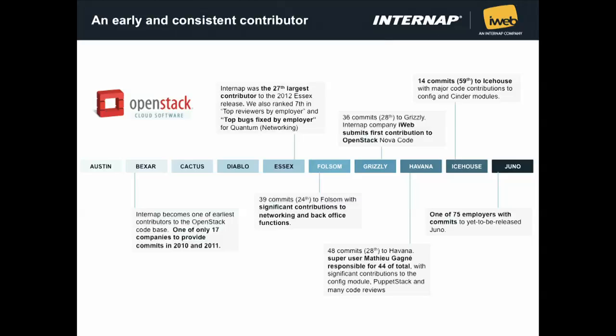Here is a brief summary of all the contributions we made. We had a lot of contributions during the Havana and Grizzly period. During this time, we had lots of contributions for Cinder — for example, we use SolidFire and provided a lot of help to create the Cinder driver for SolidFire and committed code for that. We also helped a lot with the StackForge project, which is the Puppet automation for installation of OpenStack. One of our contributors is Mathieu Gagnier, who was an elected super user because of his contributions both on code and as a reviewer. We are very proud of the contributions that InternApp and iWeb made to the OpenStack project.